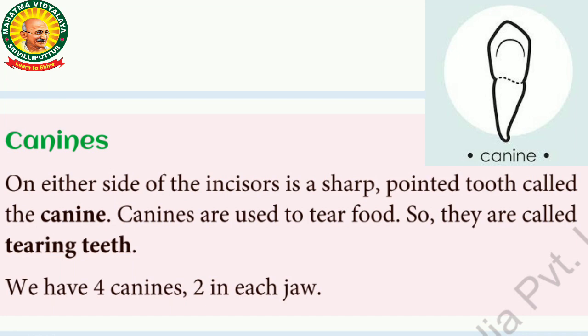What is the second one? Canines. Very good. The canines teeth — this is the second type of teeth. On either side of the incisors is a sharp pointed tooth called the canine. It is a pointed tooth used to tear food. That's why they are called tearing teeth. We have two in the upper jaw and two in the lower jaw.